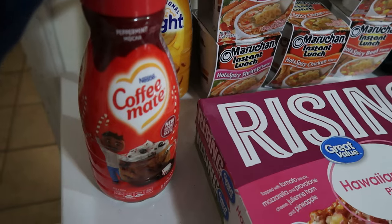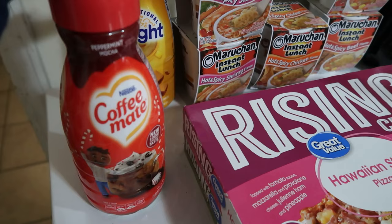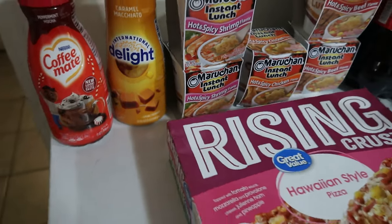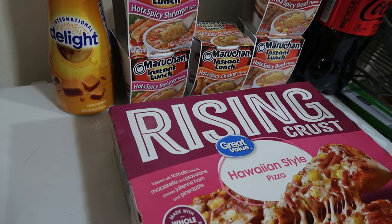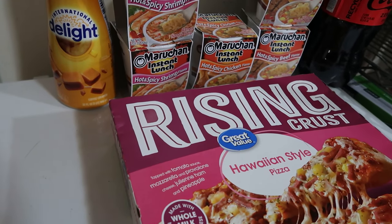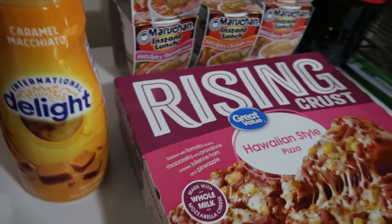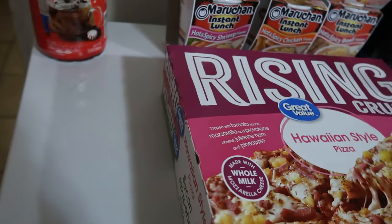I did switch back to the name brands because we tasted a difference this time, so we decided to just do name brands for a while. I got the Coffee Mate peppermint mocha because it's what I wanted. It says 'milk derivative' — I don't know if this is lactose free or not. It says milk, but I don't know if it actually has lactose in it. We also have the caramel macchiato.